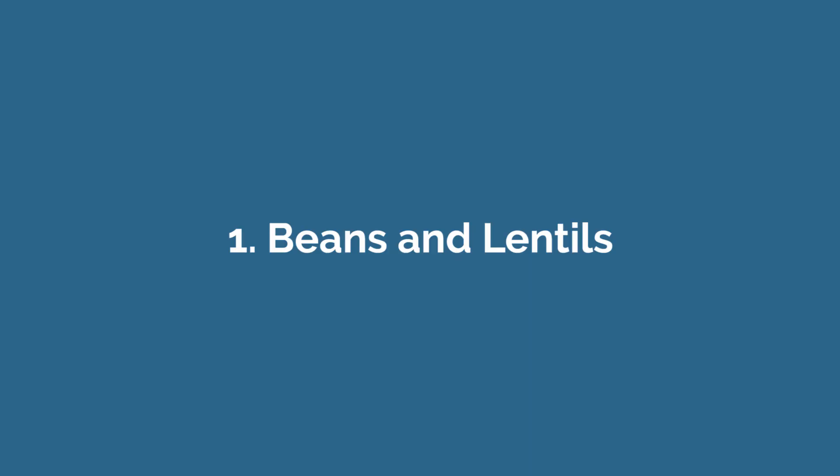Number one: beans and lentils. Beans and lentils are both a type of legume that contain high amounts of vitamins and minerals, protein, fiber, and fermentable carbohydrates called FODMAPs.